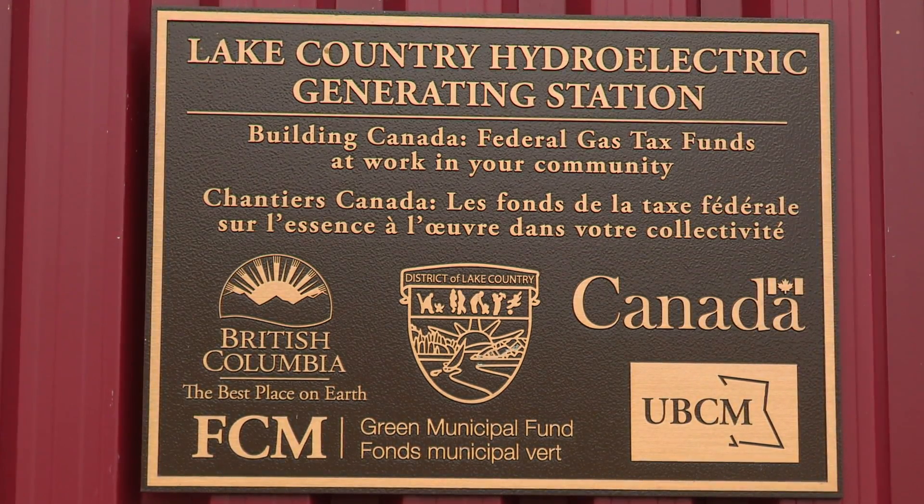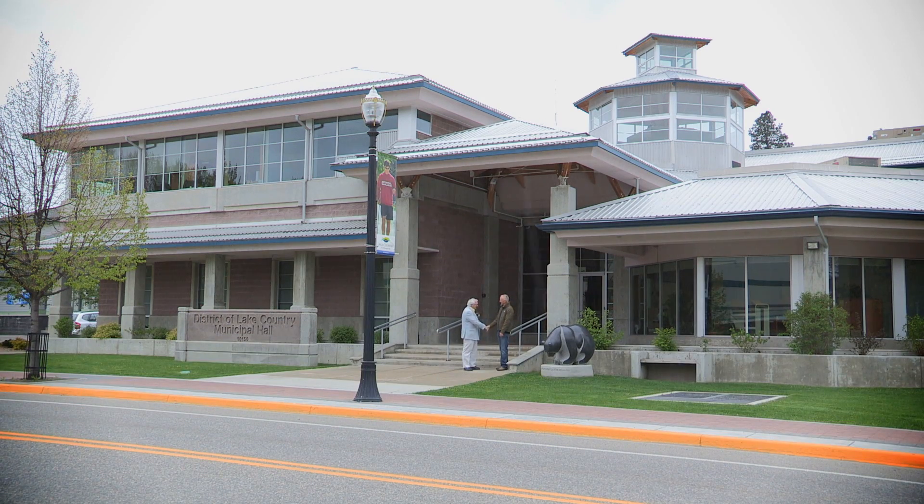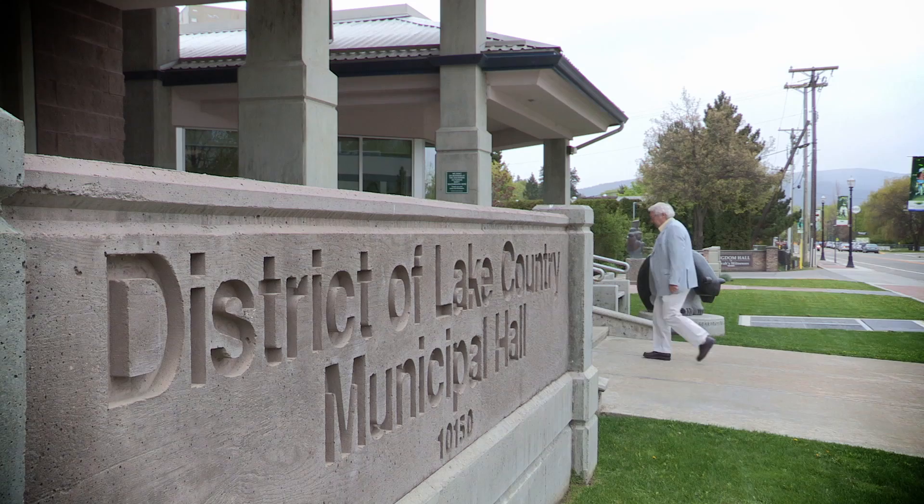This entire project has been a keynote with our council because it's green and clean energy, no impact on the environment, making use of existing infrastructure. It's what we're trying to do in our community — generate revenue and take care of the environment at the same time.